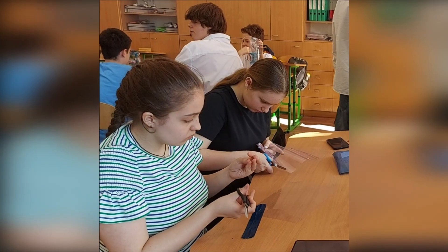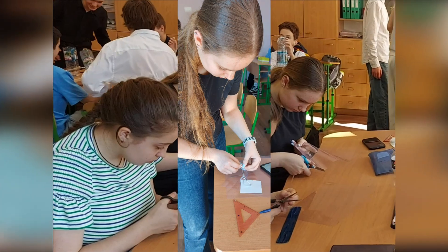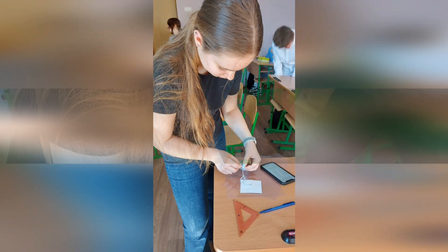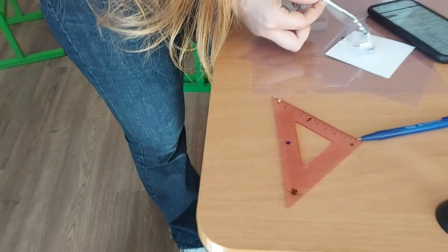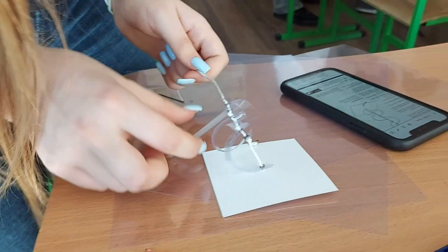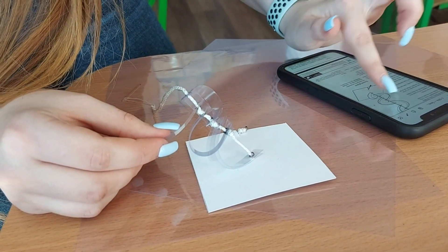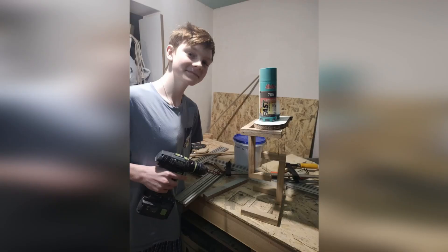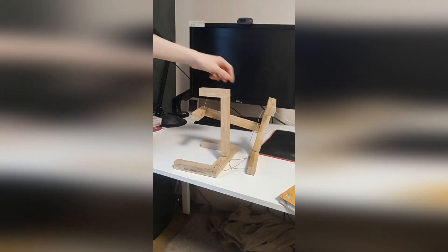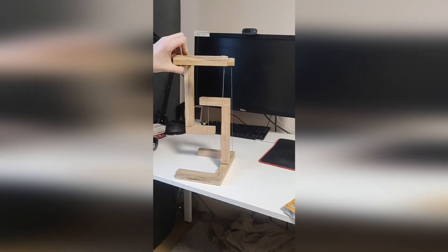He spent the rest of his life trying to answer this question and achieved a lot. He wrote 28 books and created ideas like Spaceship Earth and Synergetics. He also invented many things, mostly in design and architecture. His most famous invention is the Geodesic Dome, a strong, lightweight structure made of metal rods. Some of his ideas, like the tensegrity structure, are still waiting to be used more widely.